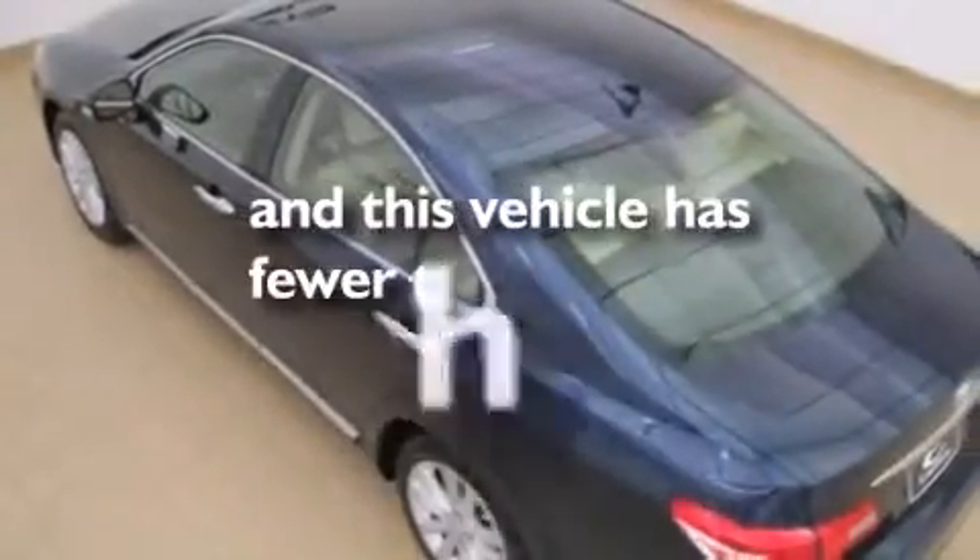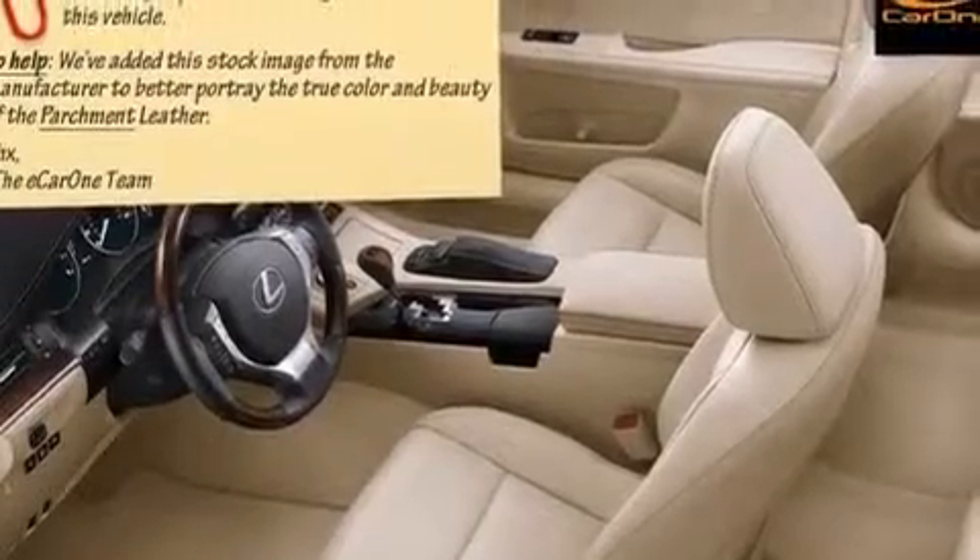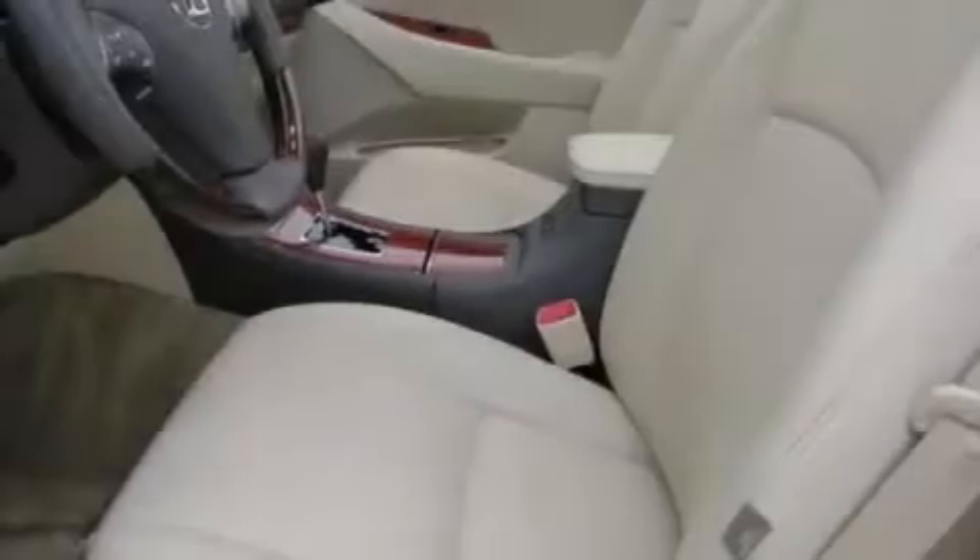This vehicle has fewer than 22,000 miles on the odometer. With an EPA estimated rating of 27 miles per gallon on the highway, this automobile is clearly a fuel-efficient choice.